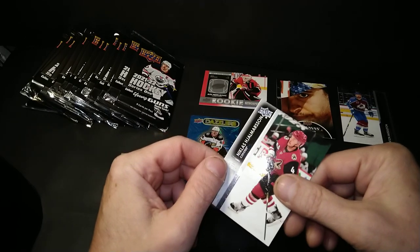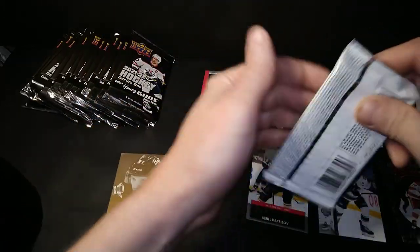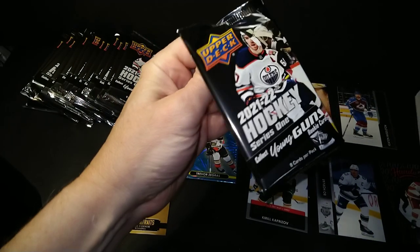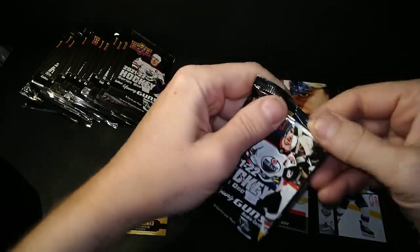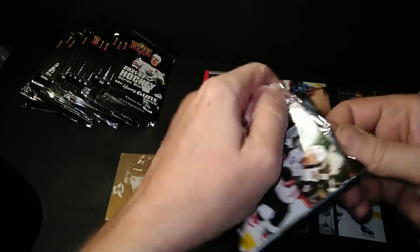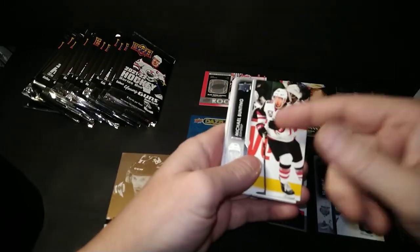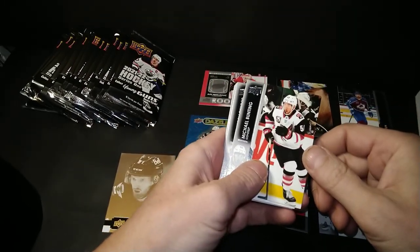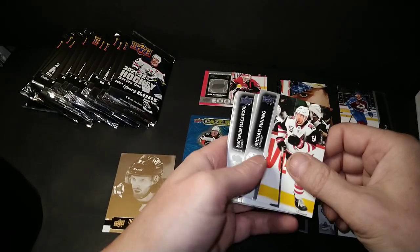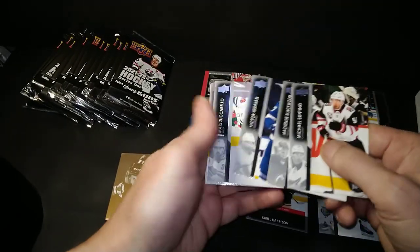Nico Hischier, or is it Kempe? Nicholas Schmaltz. And what else we got coming out of here? This pack's going to rip the little thread off the side and make me go for the double rip. Michael Bunting — still haven't got his young guns yet. It's kind of weird that I've got a lot of Leafs, but I haven't got him. Maybe they're going to trade him. Blackwood, Bunting, Edmundson, Zuccarello.